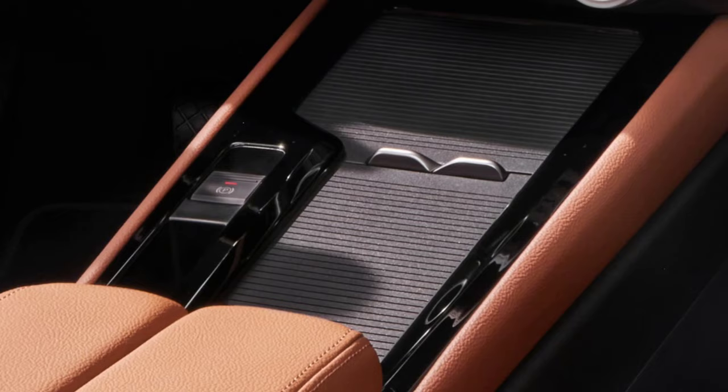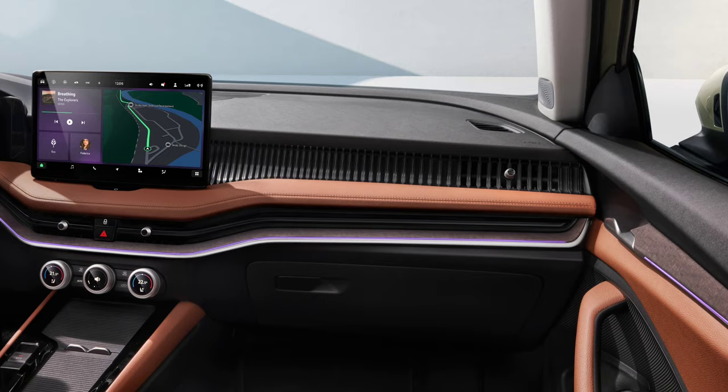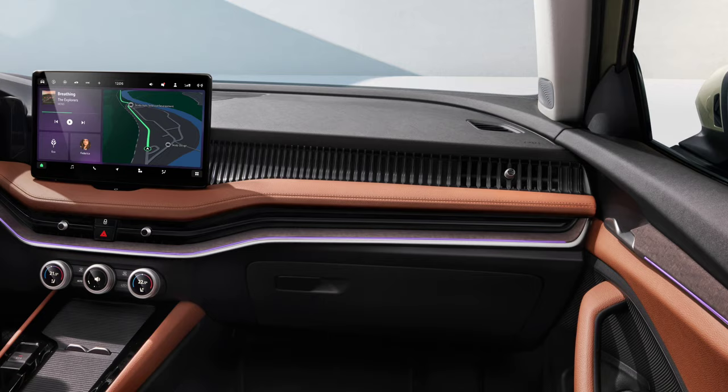A new 15-watt wireless charging phone box, improved ambient lighting throughout the cabin, and multiple storage spaces.